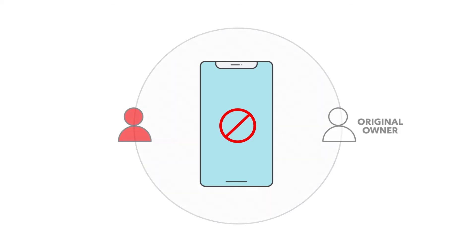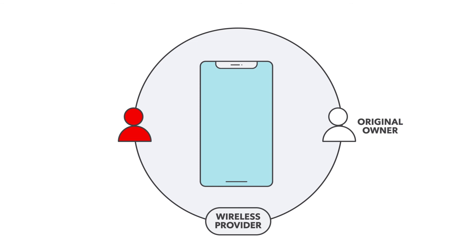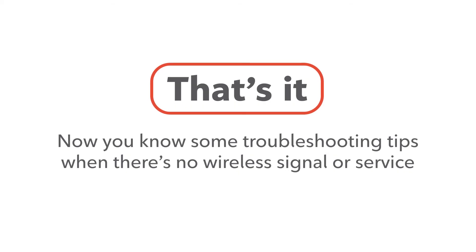If your phone is on the blocked list, contact the original owner and ask that they advise their wireless provider to remove the phone from the list. Only the original owner who reported the phone lost or stolen can have it removed. Now you know some troubleshooting tips when there's no wireless signal or service. Thank you.